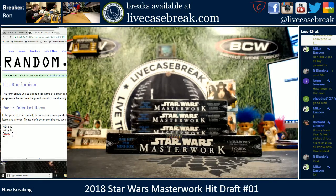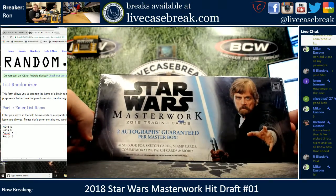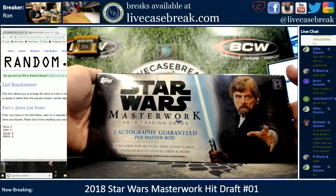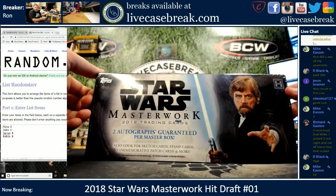How's it going everybody? It's Ron from LiveCaseBreak.com. We are doing a hit draft of 2018 Star Wars Masterwork. We're going to open up the box — there's four mini boxes — and see what's in each mini box. The names randomized are Mike, John, Jaron, and Robin, and they're going to hit draft everything in a mini box.